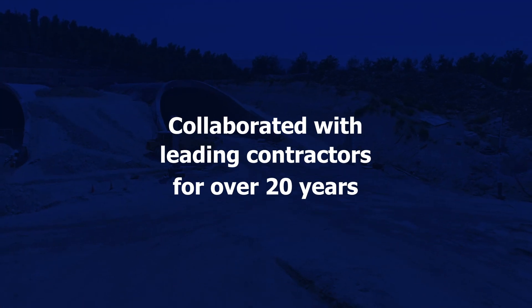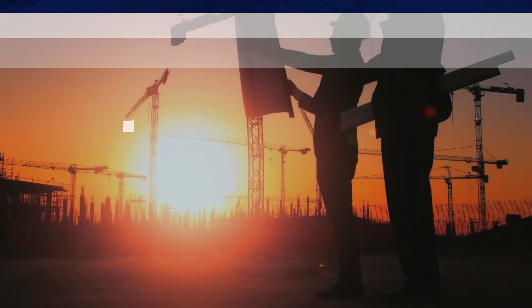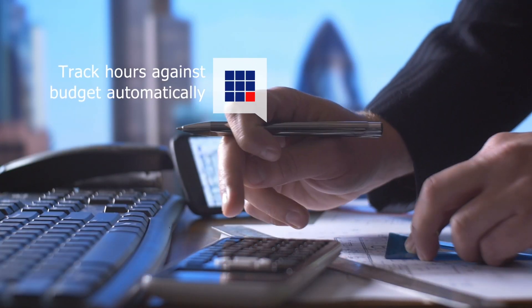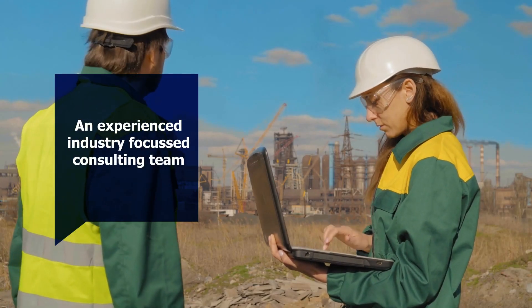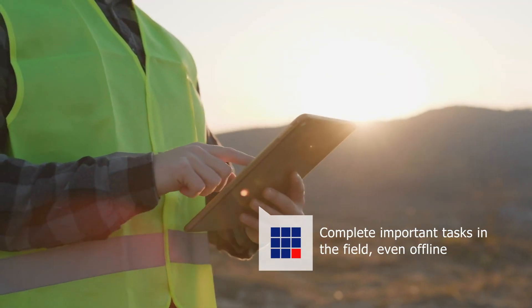Workbench has collaborated with leading contractors for over 20 years to bring industry knowledge and software expertise together into a solution that addresses the requirements of today's contractors. With over 500 successful implementations and an experienced industry-focused consulting team, Workbench is a proven project management solution.